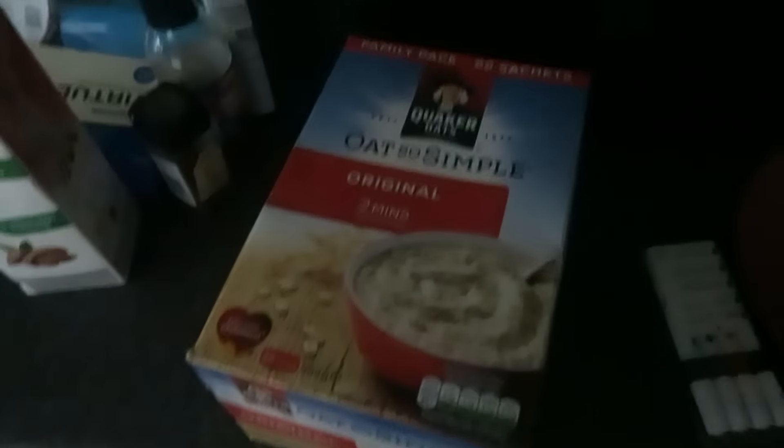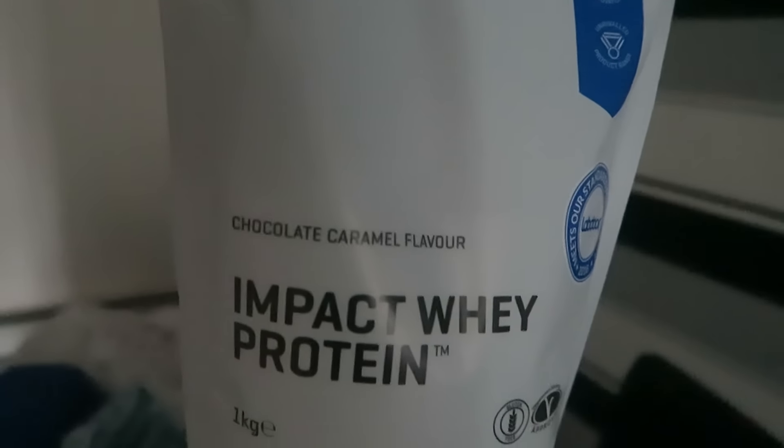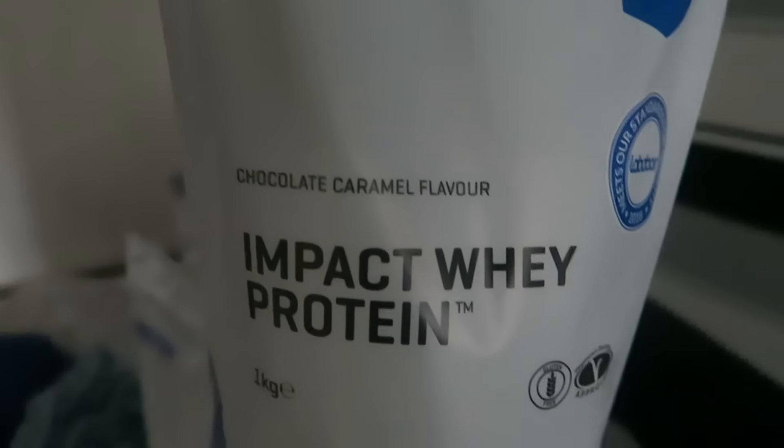The only reason I got the Quaker Oats brand is because it was on a ridiculous sale. Usually I go with the Lidl brand which tastes exactly the same. I've also started mixing in whey protein - I might try the chocolate caramel flavour and see if it tastes good in it.